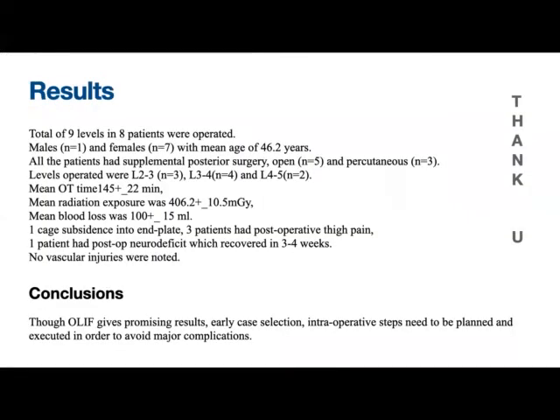Overall, we operated eight patients across nine levels — one male and seven females, with a mean age of 46 years. All patients had supplemental posterior surgery as we were in the beginning stage and not yet comfortable with full MIS. Levels operated were three at L2-3, four at L3-4, and two at L4-5. Mean operative time for the OLIF procedure alone was around 145 minutes, radiation exposure was 406 mGy, and mean blood loss was around 100 ml. There was one case of end plate subsidence and one patient had a post-operative neurological deficit, which resolved over three to four weeks. We did not encounter any vascular injuries.